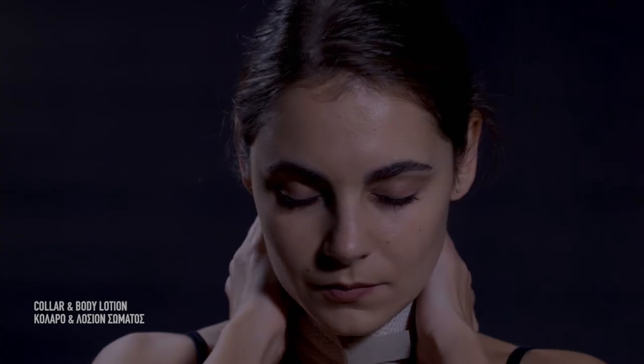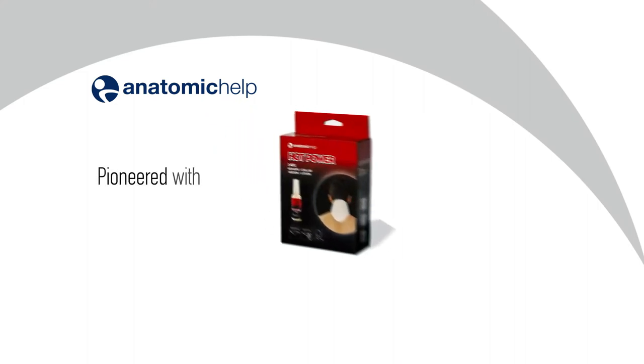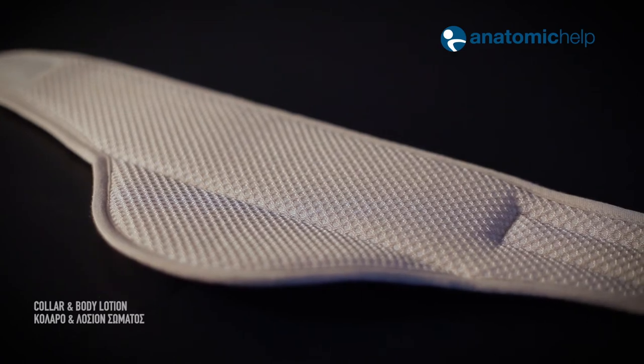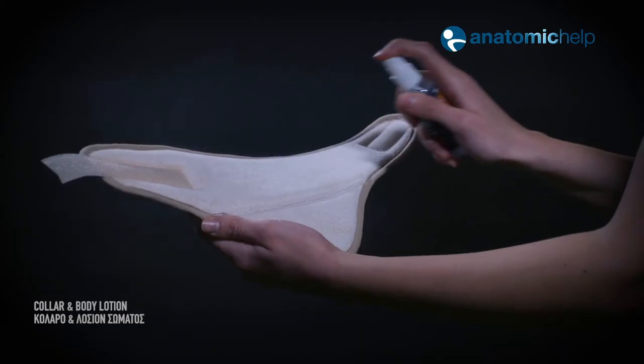Now you can experience instant relief and better blood circulation thanks to Anatomic Help. Anatomic Help pioneered the innovative Hot Power System with a perfect combination of air mesh fabric with cotton lining and body lotion with red pepper, camphor, and peppermint extract.